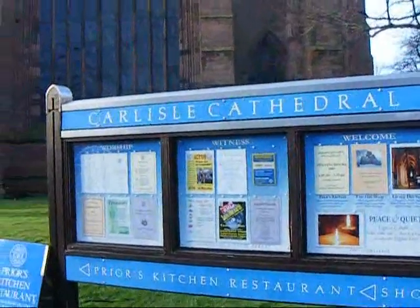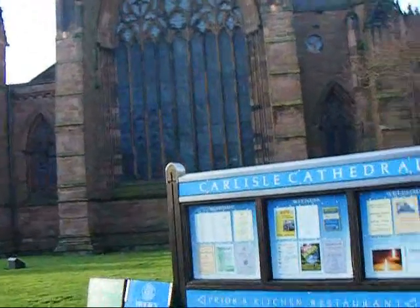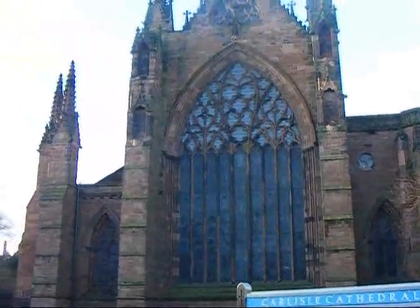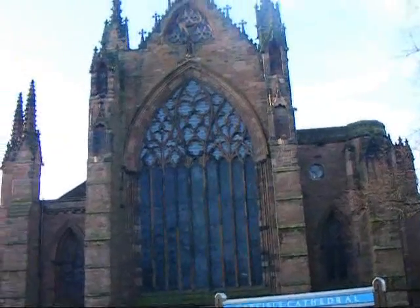Founded in 1122 and all but destroyed during a civil war, the cathedral is visited by many who want to gaze upon the 14th century stained glass east window. Much of it was restored in the 19th century, but it still attracted over 150,000 visitors last year.